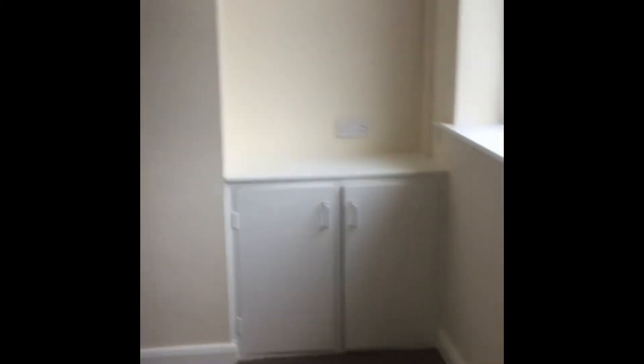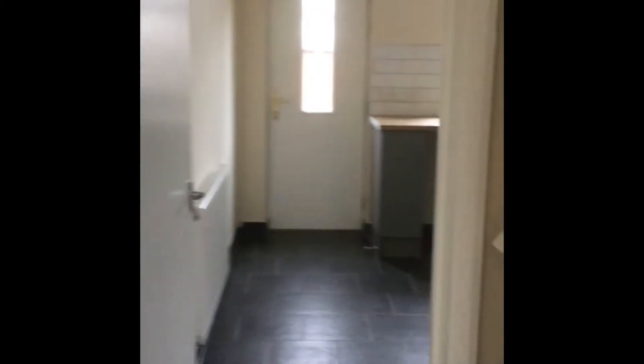Straight through into the bright lounge, our reception room. This leads through into the kitchen and upstairs, but can be closed off by the internal doors.